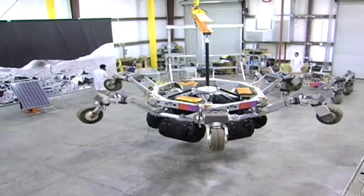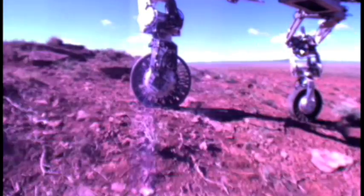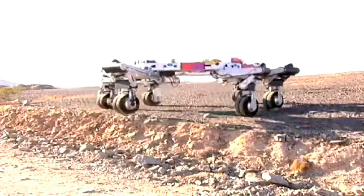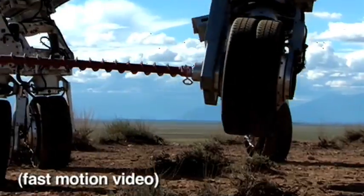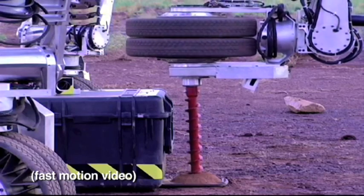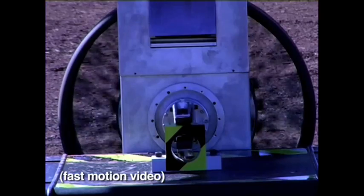Every leg has a wheel on the end, and the wheel is pretty small, relatively speaking. The smaller wheels are built to roll more efficiently on medium or hard surfaces. Smaller wheels are also better for the moon because they weigh less and require less power. Each leg has the ability to adapt to a power tool. Have a look at this simple gripper. Each camera placement allows the user to see exactly how the tool is being used.